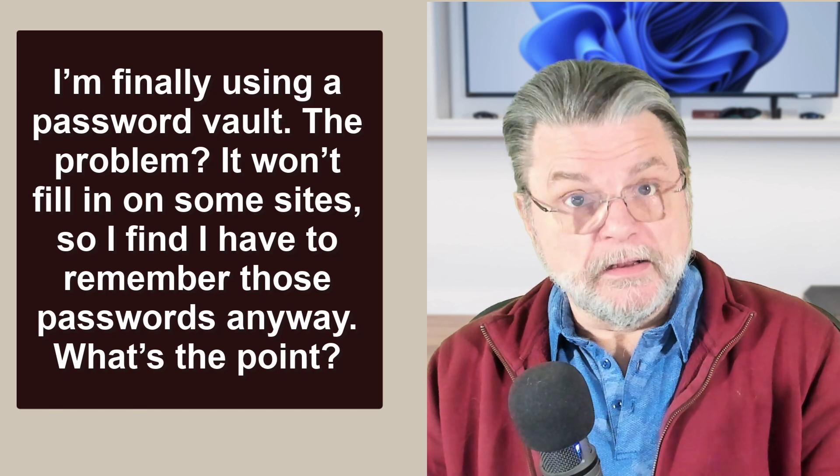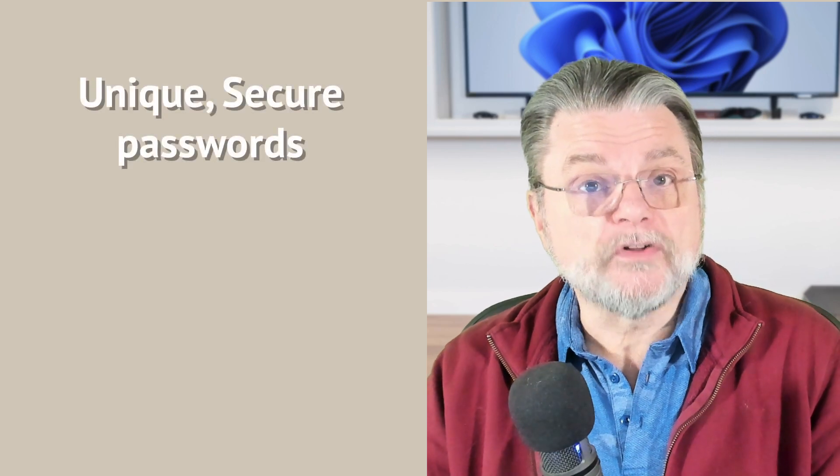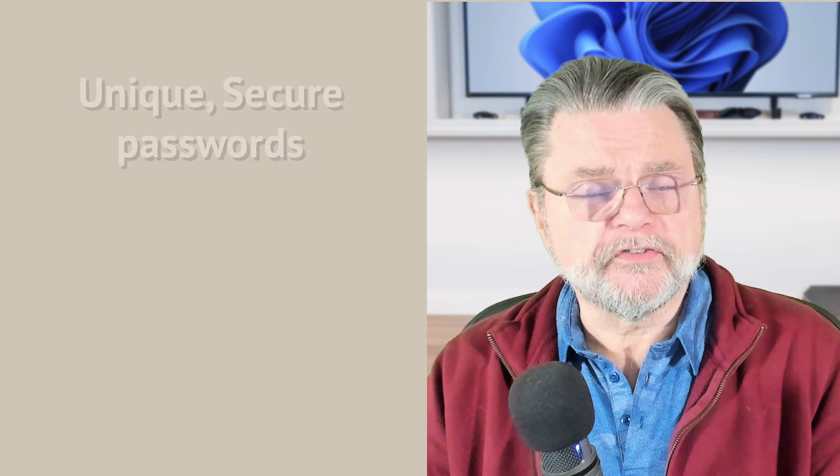To be clear, you do not need to remember those passwords. There are other ways to get those passwords from your vault into the password field, and I'll cover those.